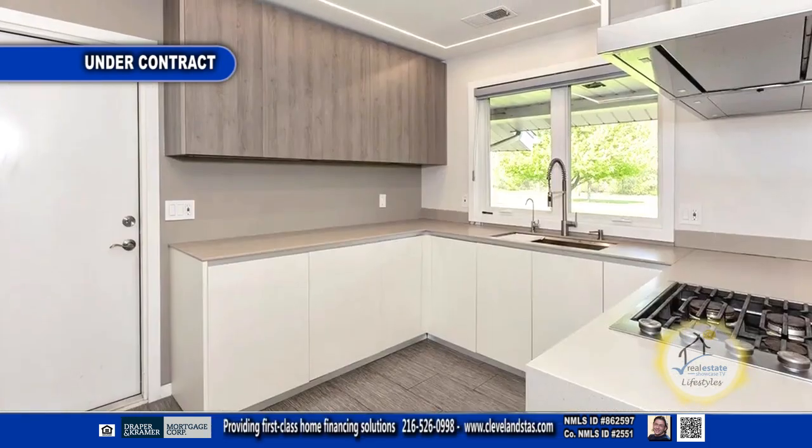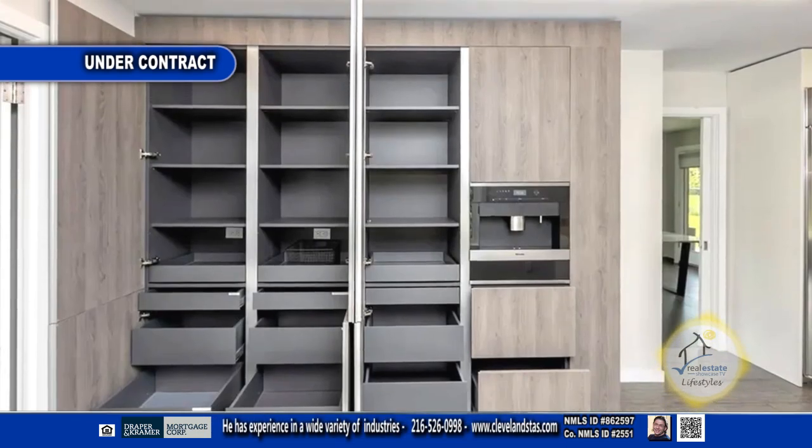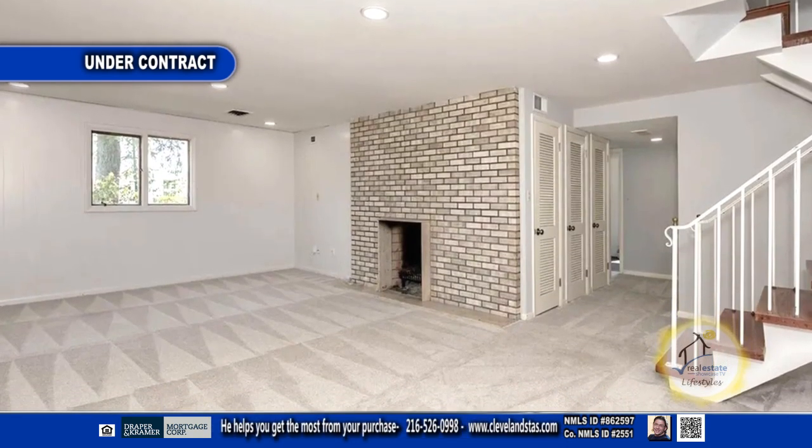The kitchen is complete with updated cabinets and top-of-the-line appliances. The breakfast room offers a wall of storage cabinets. The lower-level family room features a large fireplace.